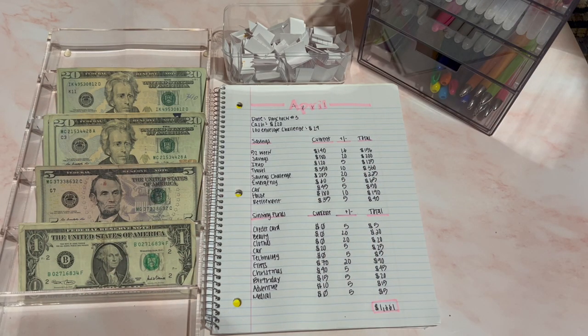Hi guys, this is Elizabeth and today I'll be cash stuffing $220. This is my third paycheck of April and I get paid bi-weekly. I just want to give everybody a big thank you for all the likes and comments that I received in my last video. I really appreciate that.